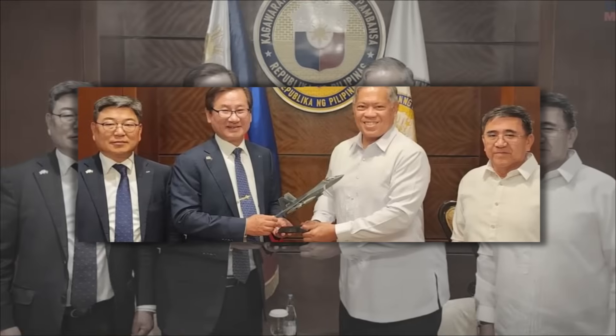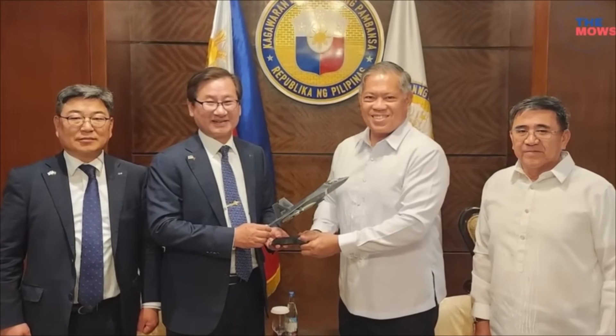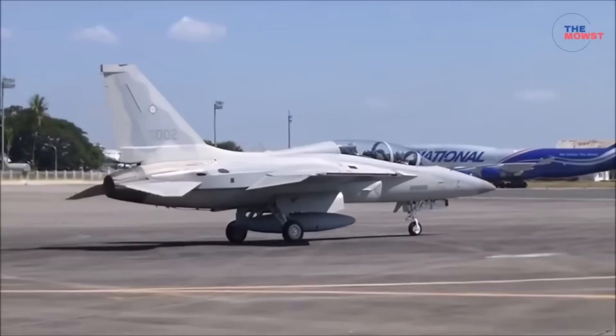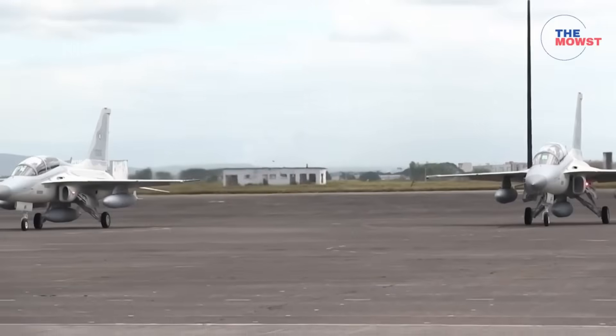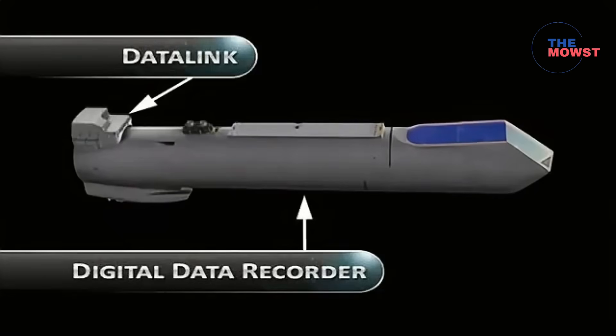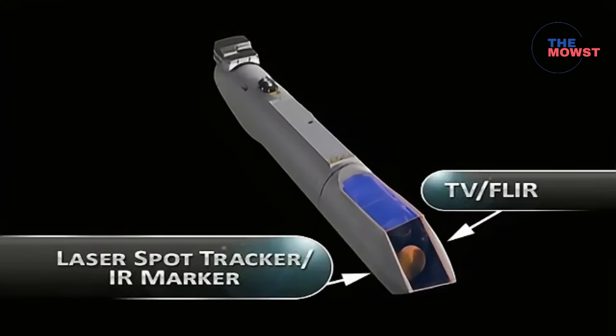In June, the Philippine government allocated PHP 40 billion for 12 FA-50 Block 70 aircraft. That budget may allow the inclusion of advanced systems like the Sniper NTP, though exact pricing hasn't been made public yet.